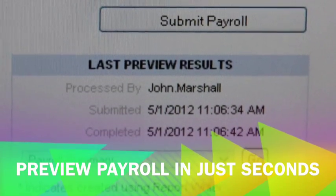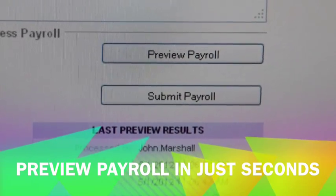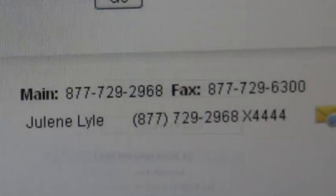Payroll previews in Heartland are extremely fast — this last one took just eight seconds, unlike hours with my previous provider. The best part I love is I have an individual at the other end waiting to help me for any of my issues.